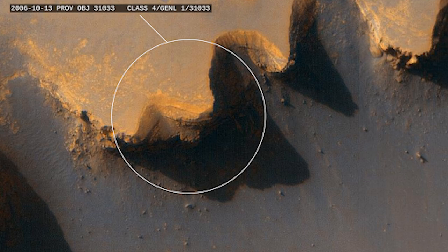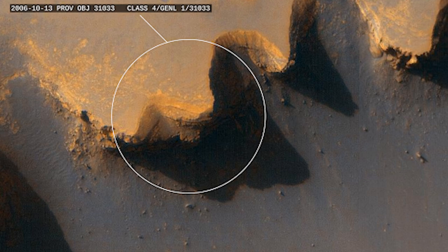The only known entrance to this facility is an airlock located beneath an alcove on a rim of the crater. Although the architecture of the facility is similar to that of a standard Foundation site, the materials used to construct it seem to be of Martian origin. The facility seems to be completely isolated from the outside world, with no form of communication functioning between the exterior and interior.